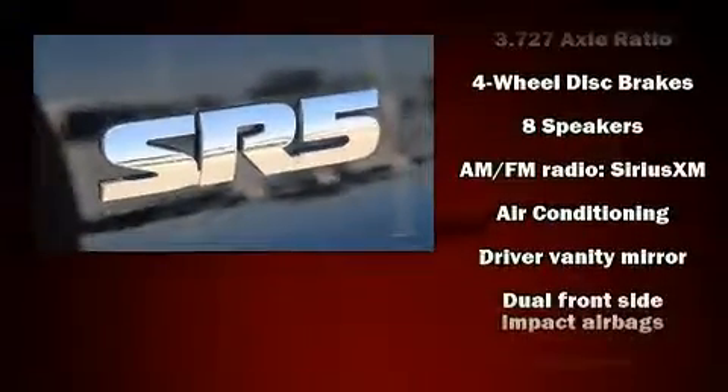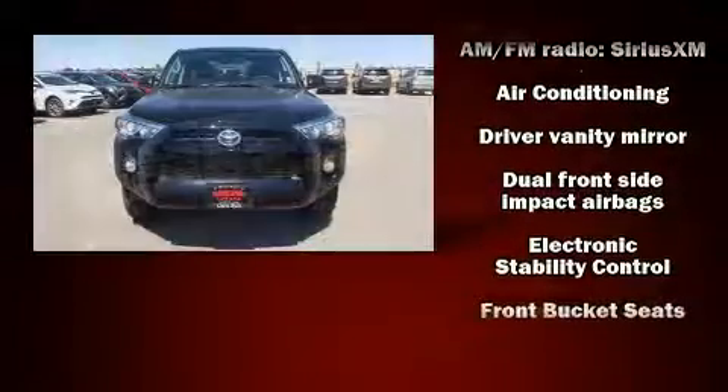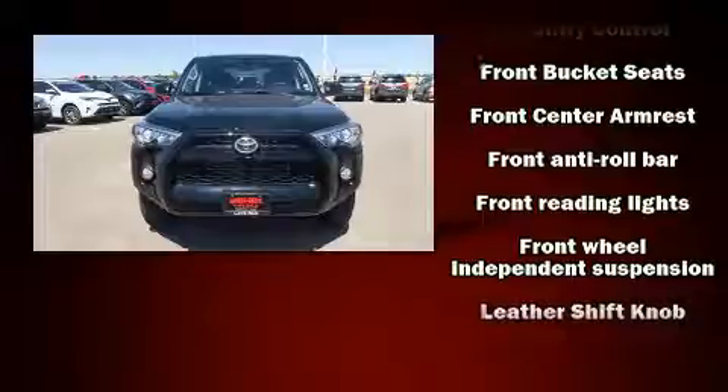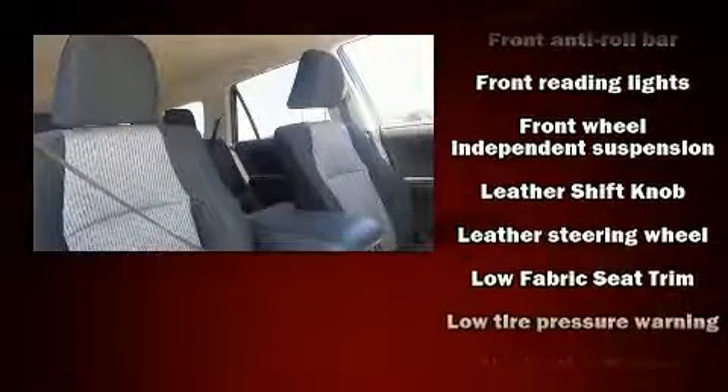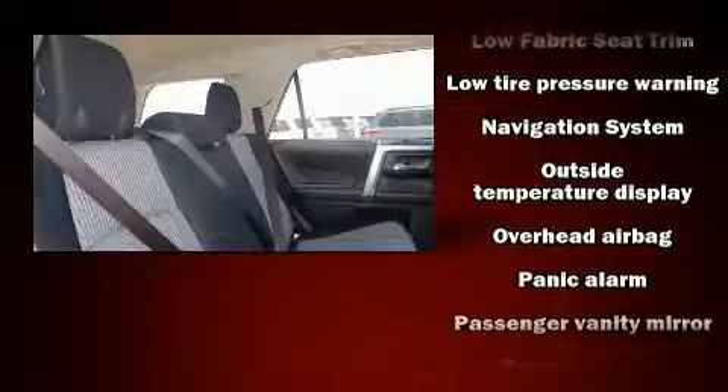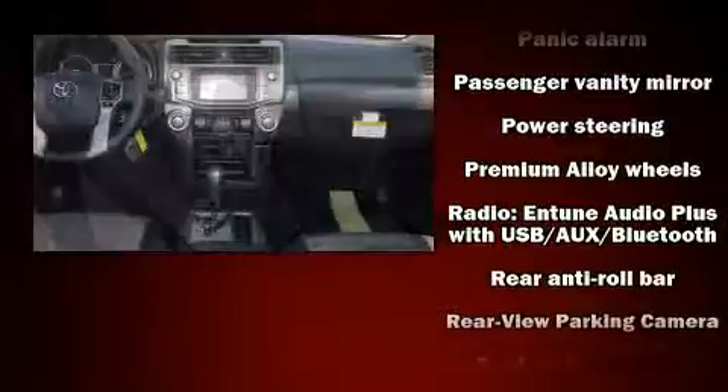Safety equipment has been integrated throughout, including dual front impact airbags with occupant sensing airbag, head curtain airbags, traction control, brake assist, anti-whiplash front head restraints, a panic alarm, an emergency communication system, and four-wheel disc brakes with ABS.